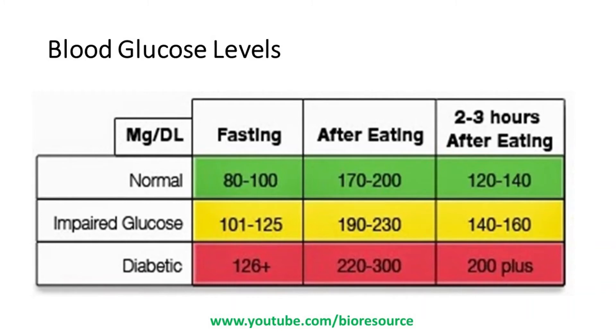It is important to maintain the normal glucose level for the proper functioning of the body. If the glucose level goes up, there are various effects — including kidney damage, cardiac issues, and other complications associated with prolonged elevated blood glucose levels. So it is very important to maintain normal glucose levels.